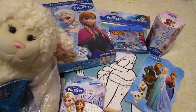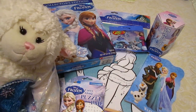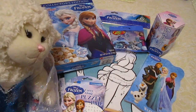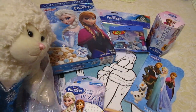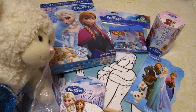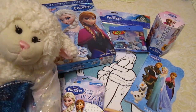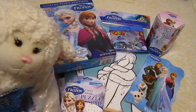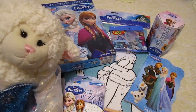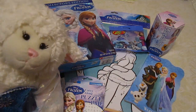Alright guys, so that is my huge Frozen haul of various toys and things. I really enjoy Frozen — do you guys like the movie? Give it a thumbs up if you do. Also be sure to leave me a comment below and let me know if you have any of this stuff, who your favorite character is, or if you've tried this cereal. Be sure to subscribe — there's more videos coming. Also be sure to follow me on Instagram, Twitter, and Facebook. All of those links are in the description box below. I'll see you next time, guys — bye, and thanks for watching!